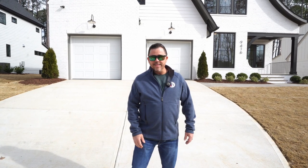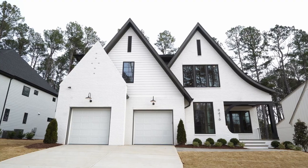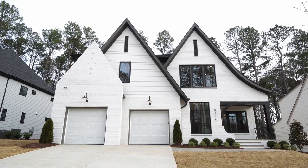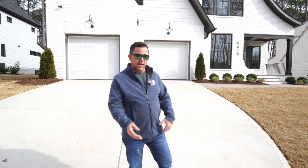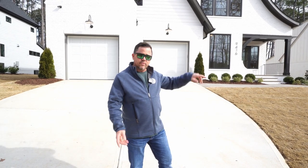We're at Newberry subdivision today. This house is 9416 Rawson, built by Raleigh Custom Homes. It's 4265 square feet. The great thing about the house is it's got two primary suites — one on the main level, one on the second floor. Let's go inside and take a look.